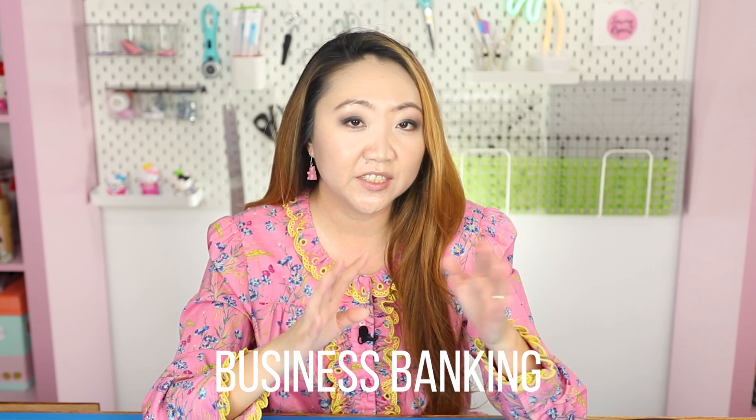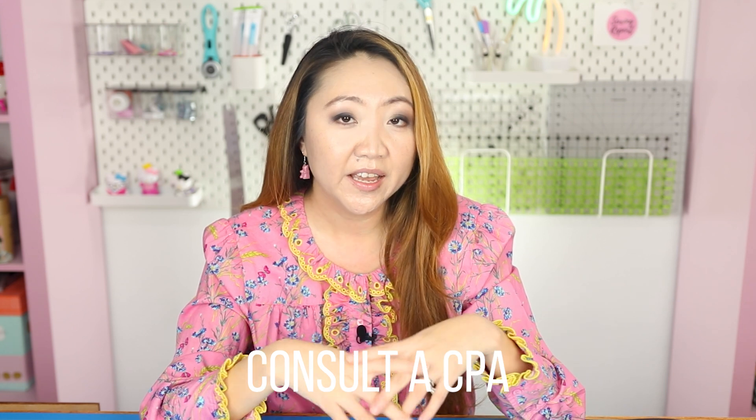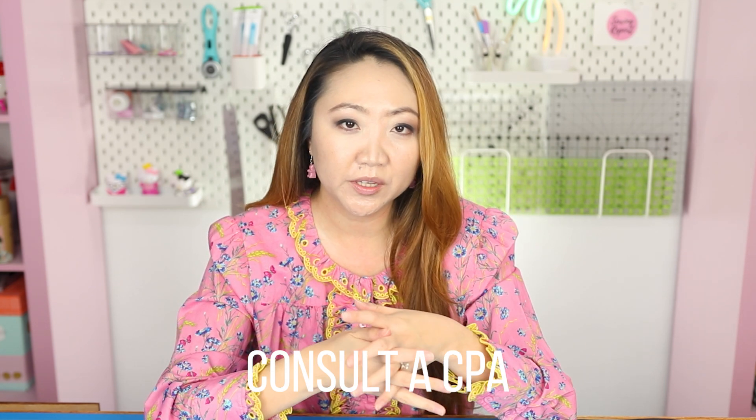On the accounting side, I set up separate checking, savings, and credit card accounts just for the Etsy portion to keep it separate from my personal finances. I went through Grow Financial Credit Union — they were helpful and it was pretty easy, though I did have to set up the account in person. I also started working with a CPA this year, who has been really helpful in telling me what I can write off as business expenses and how to take advantage of all the available tax credits.